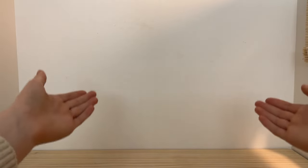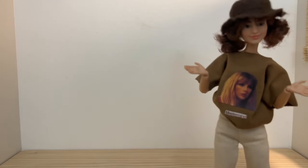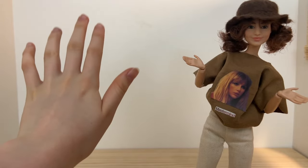Hey, welcome to, or back to, Barbie Co Productions. Today I'm going to be setting up a bedroom for an upcoming short story I'm filming, so I thought I'd take you along with me while I'm setting it up.